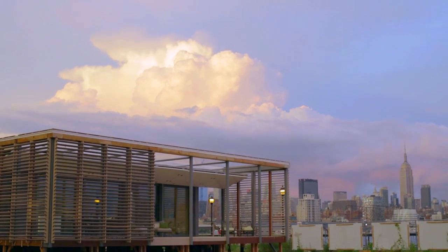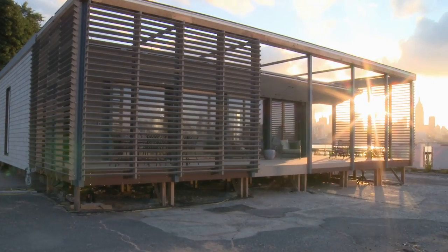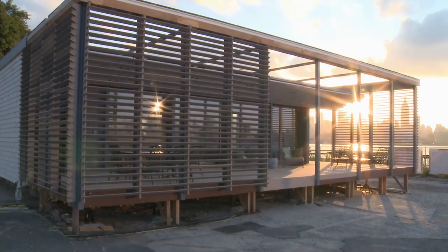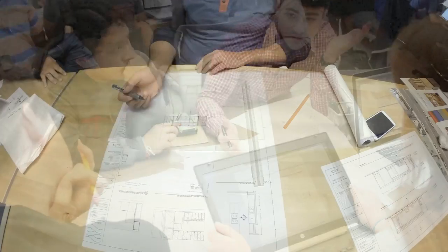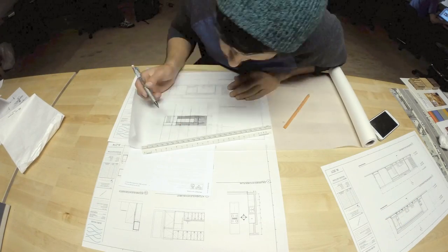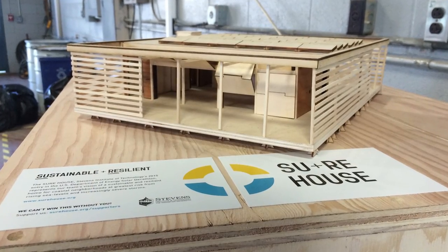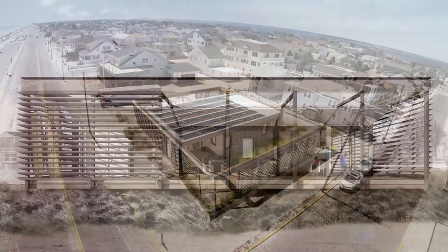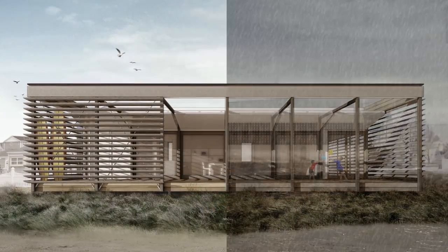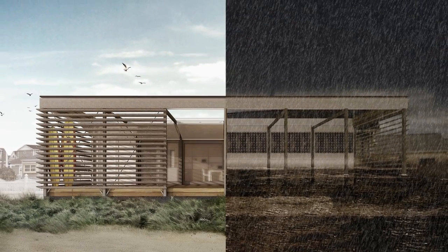Welcome to The Shore House, Stevens Institute of Technology's entry into the U.S. Department of Energy's 2015 Solar Decathlon Competition. The Shore House started with a simple question: can we design a home for coastal regions that dramatically reduces energy use while also protecting us against the realities of an ever-changing, increasingly extreme climate? A truly sustainable home should also be resilient, an idea that has driven the design of the Shore House.